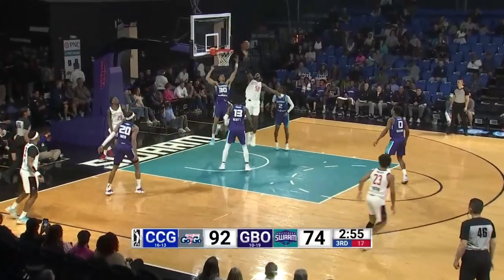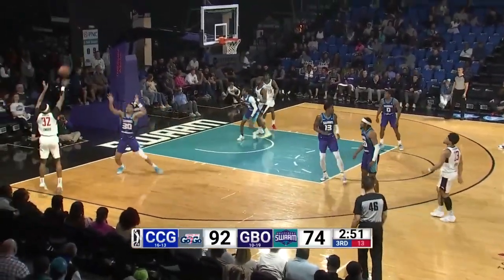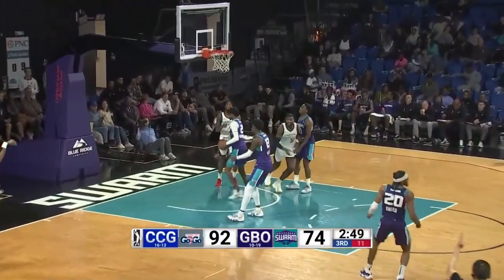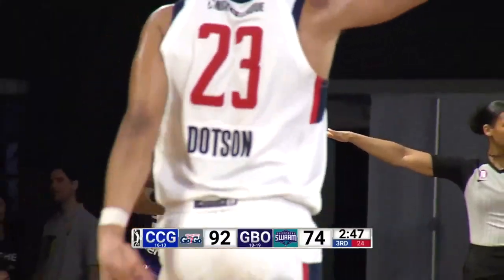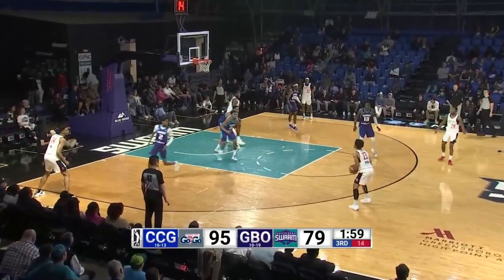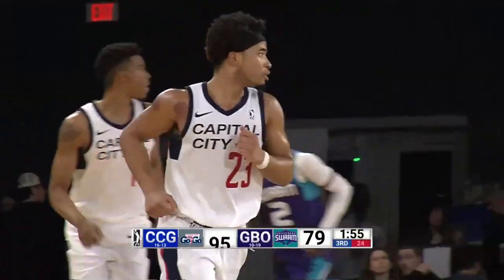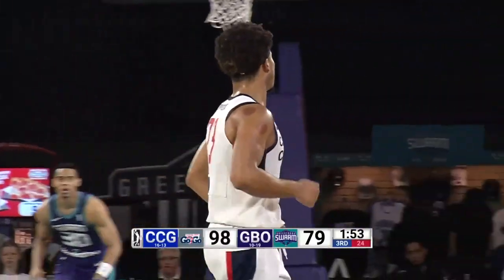Rebound by the go-go, bounce pass, left corner — Sword fires up a three — it's good! Craig Sword, a three — swarm down 16, 95-71. Here's Dotson, left of the circle — fires up a three-point shot — he got it! He responds with a three of his own. He has 14 in the game. Shot clock at eight, Williams splits it on the floor — needs help, with five to shoot, plays the left wing to Sword, up top it goes to Jackson — takes it on the three, shot clock buzzer — oh my goodness — he drains it!